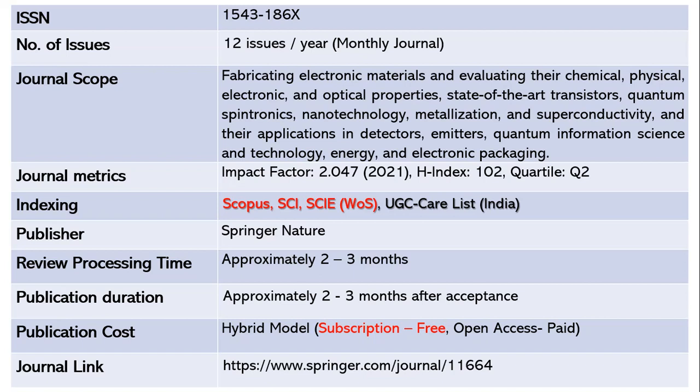The publisher is Springer Nature. It takes approximately two to three months for review, and once accepted, another two to three months to publish. This journal also follows a hybrid model where subscription is free, and open access requires article processing charges. The journal link is shared below.